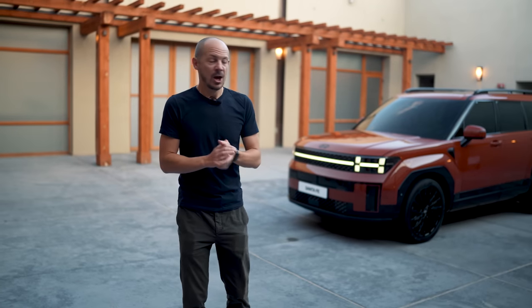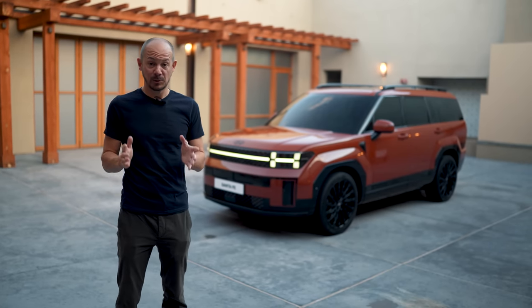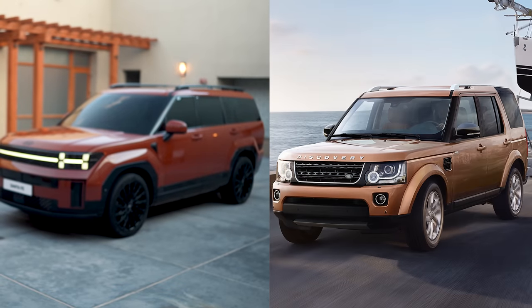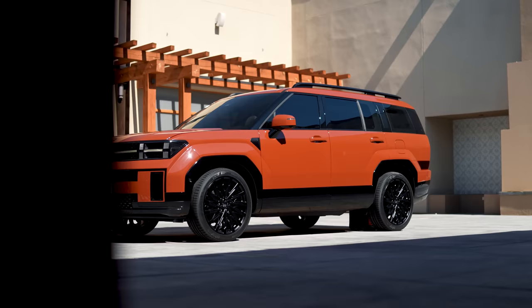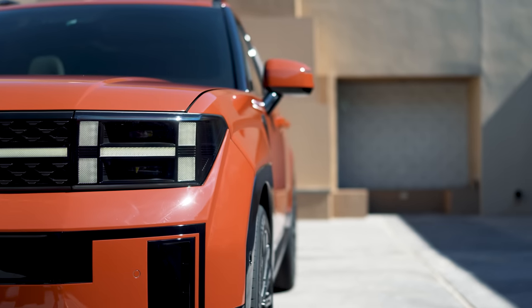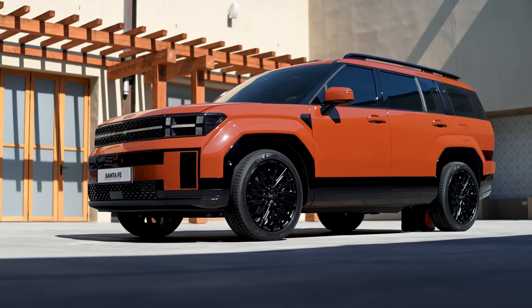All modern car design takes some inspiration from what's come before, whether that's from a manufacturer's own lineup or from competitor brands. But most of the time it's difficult to pinpoint exactly where those influences have come from. With the new Santa Fe, almost everyone back at the What Car office said in unison, when we saw the images a couple of weeks ago, that this front three-quarter angle looks like a Land Rover Discovery 4. In fact, one person said it looks like a Grand Theft Auto version of a Discovery 4 — and I thought that was a pretty good description, because clearly it's different enough that Hyundai isn't going to get into any legal hot water, but certainly the silhouette, the profile, that boxy styling is very reminiscent of a Disco 4.